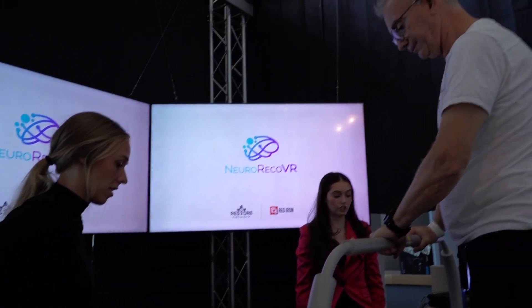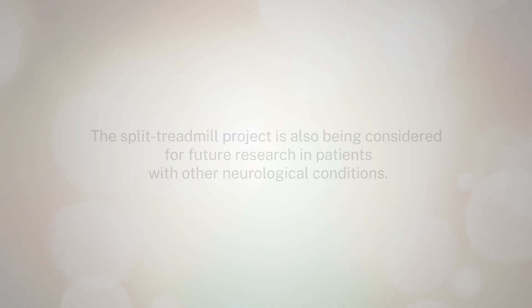Part of my placement here is focused on research, so we've been looking a lot at high-intensity gait training. Getting to see it actually in action on things like this treadmill has been really cool — seeing the evidence being put into practice and the benefits that it has.